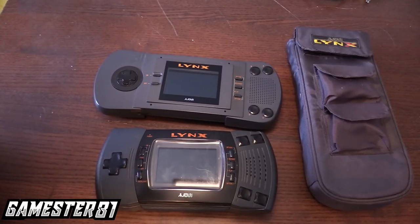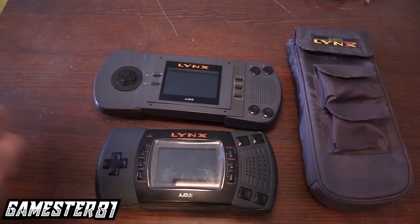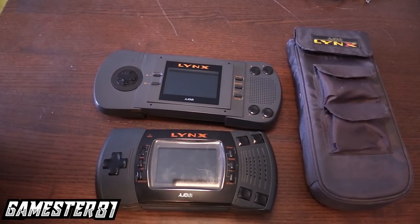Estimates are that in total, between 1989 and 1995 when Atari discontinued the Lynx, about 3 million of these handhelds were sold. Compared to Nintendo or even the Game Gear, it's significantly less — they were definitely a distant third in the handheld market. But the Lynx is considered the first backlit color handheld system, and I give them credit for that.